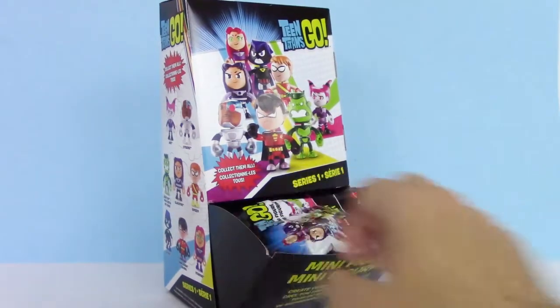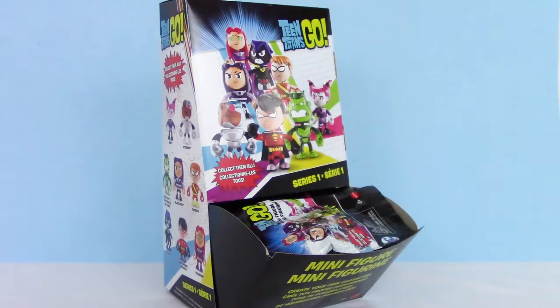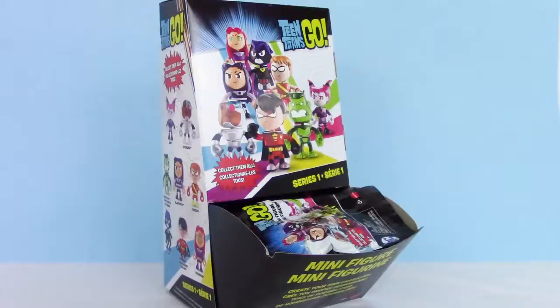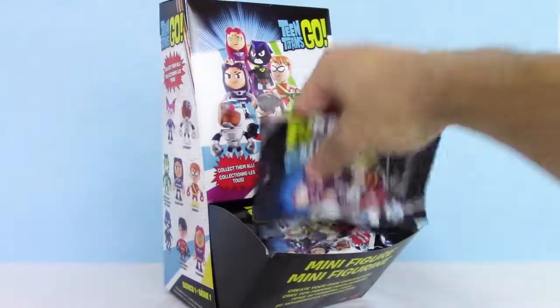I can't wait to check this out. We are just going to keep opening blind bags until we either get a complete set or before we run out of blind bags. First up, let's check out this bag.